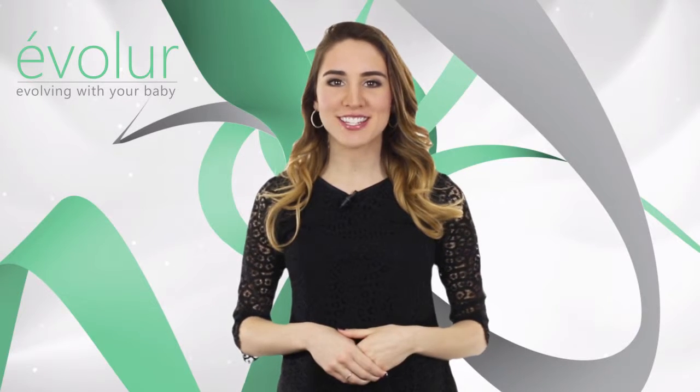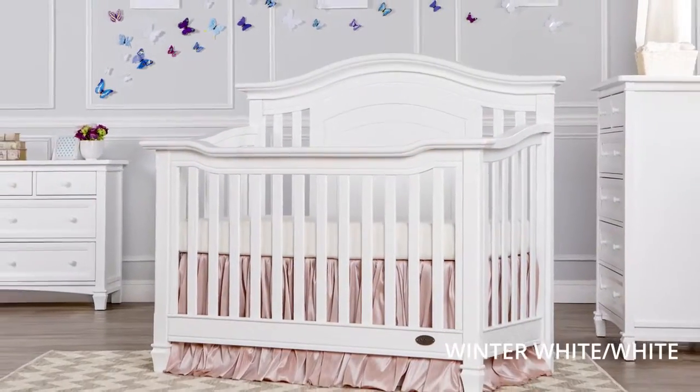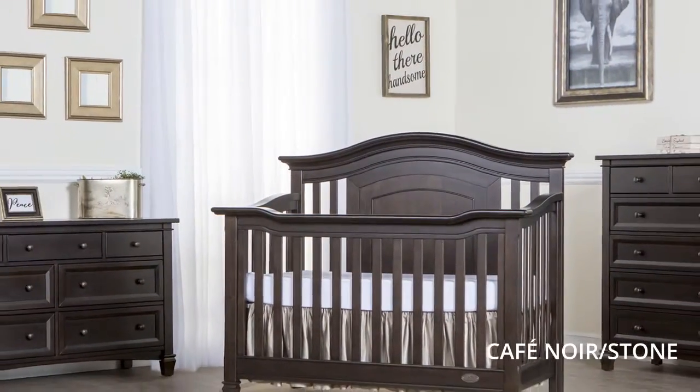A throwback to the time of settlers, the Evalor Fairbanks collection is dependable, down-to-earth, and sturdy. It features routed molding and sculptured elements that lend it a solid appeal that translates to a strong, comfortable presence in your baby's nursery.